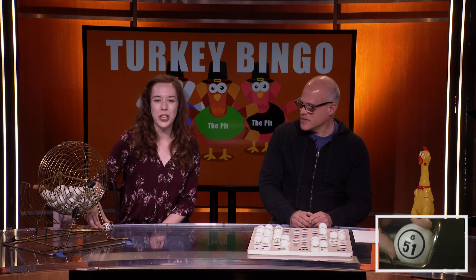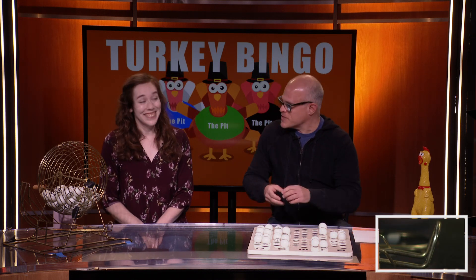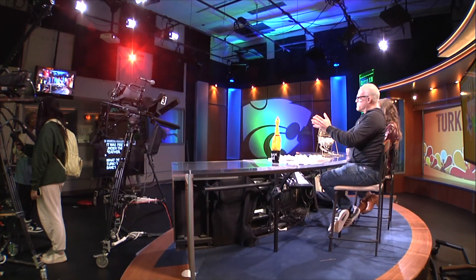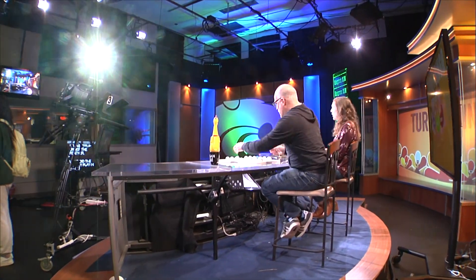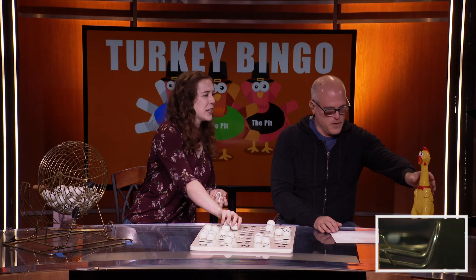This is the last number for this game. So let's see if we can get a couple last people down here. And I'd like to recite a poem for my rubber turkey. Go ahead and clear your boards while Mr. M recites his poem.